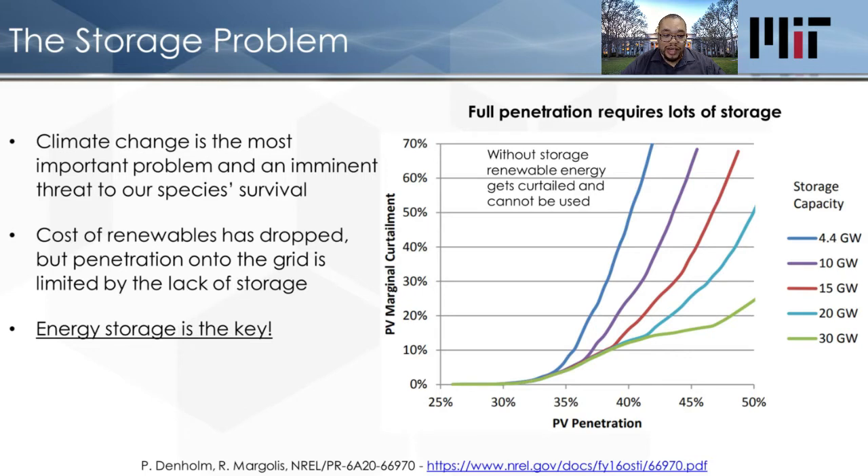As the plot shows on the right, even as the amount of storage capacity in California reaches 30 gigawatts — which is similar to the generation capacity — it's hard to push past 50% penetration without throwing some of the renewable energy away. So storage is the key, and we need lots of it.